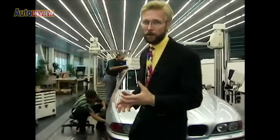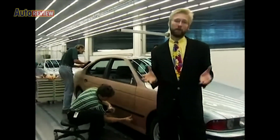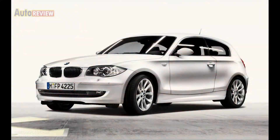The BMW 1 Series was first built in 2004 under the renowned designer Christopher Bangle. The C-segment car is the successor to the BMW 3 Series.